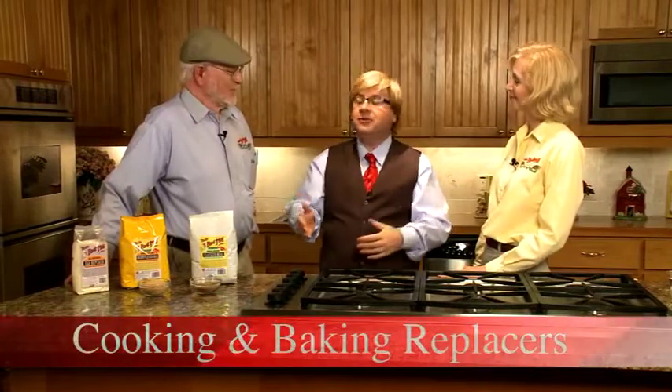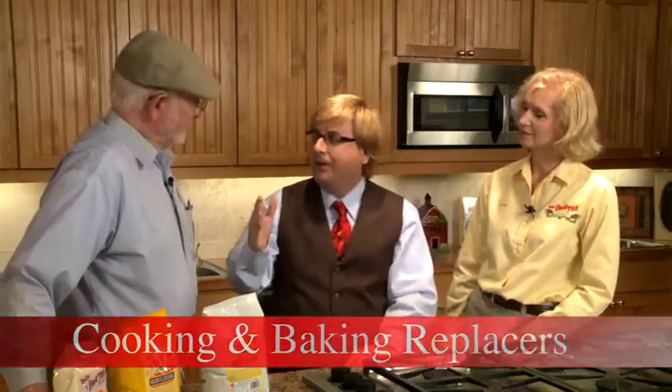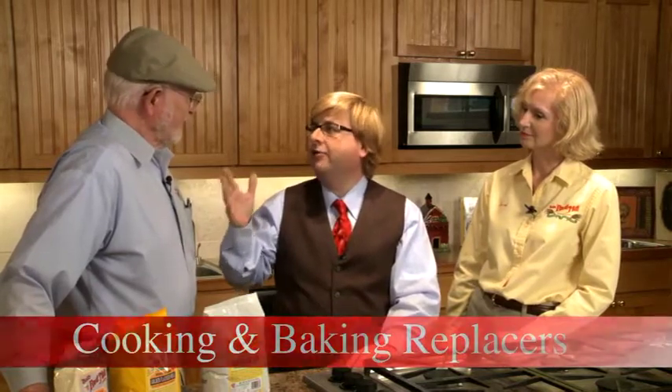Welcome to Bob's Red Mill. We're in the kitchen with my friend Bob and Lori. One of the things we wanted to talk about was replacers. You guys get a lot of phone calls from people who need things replaced, right?